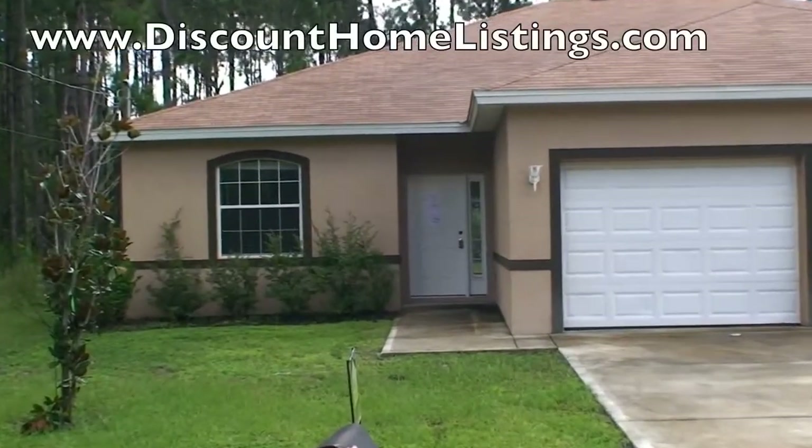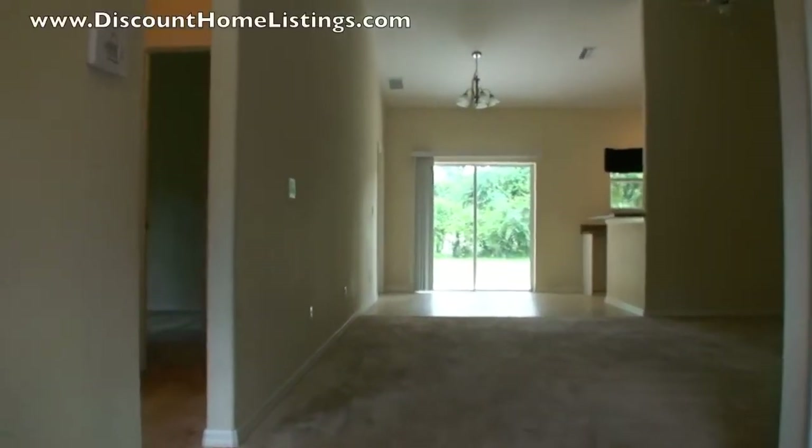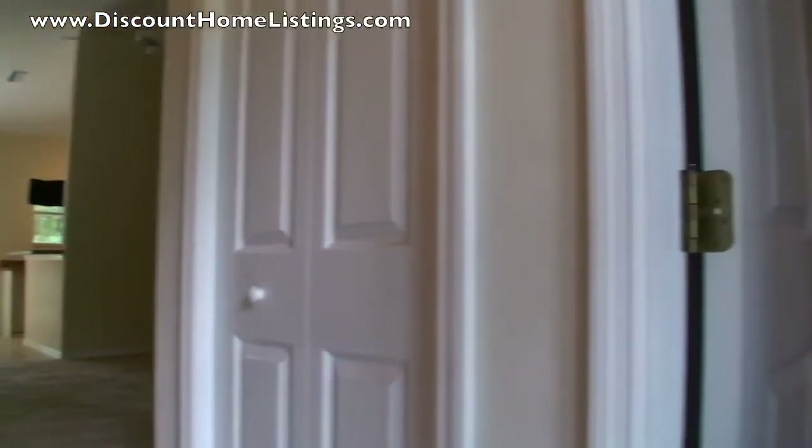Here we are at 27 Riddle Drive. This is a duplex — this is Side A.